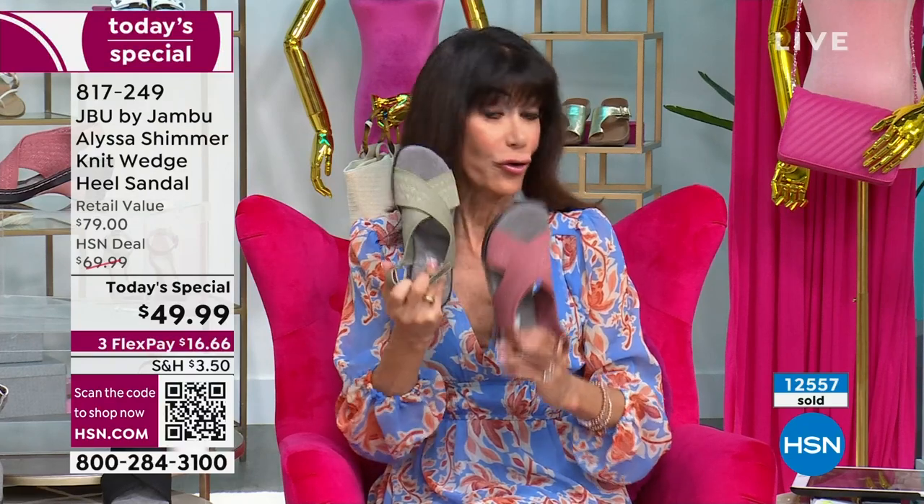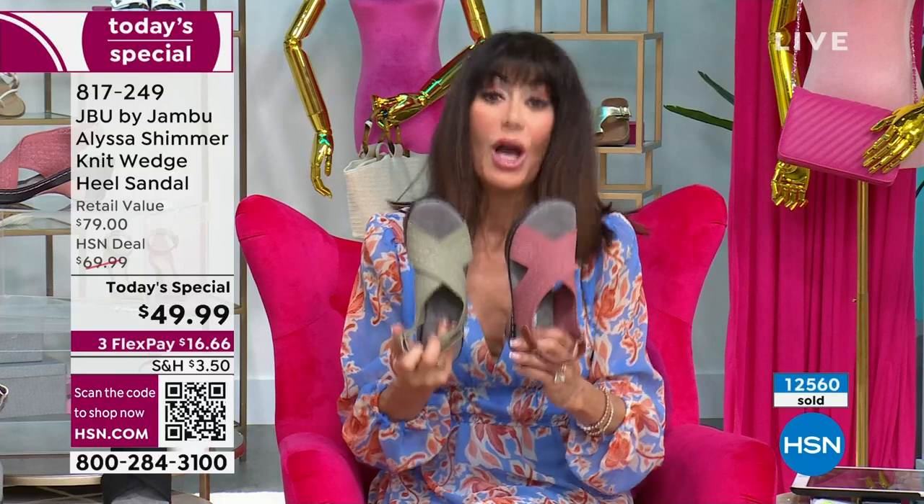The rose and the sage are exclusive to HSN — so you won't find them in retail. And why would you buy it there at $79 when you can get it here?